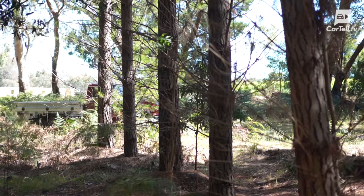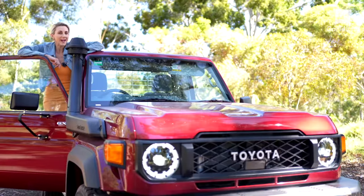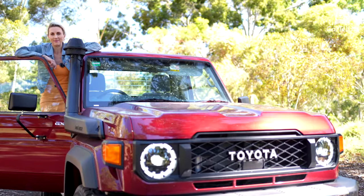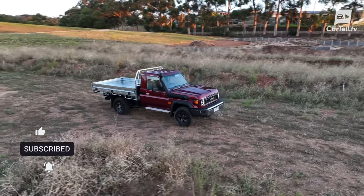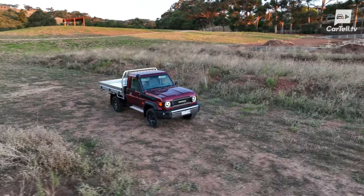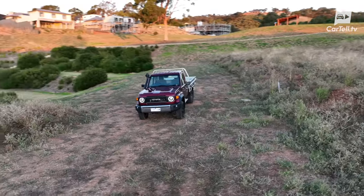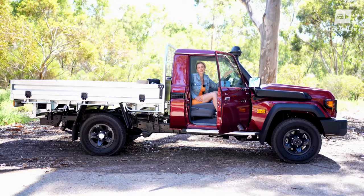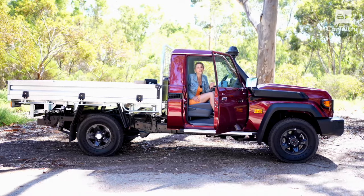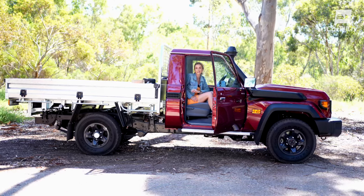But then again, you're not just buying a car — you're buying a piece of Toyota's legacy. And let's be honest, for some, that is worth every penny. To sum it up, the Toyota Land Cruiser 79 Series single cab GXL is a testament to the adage: if it ain't broke, don't fix it. It's tough, it's reliable, and it has a charm that's hard to find in modern vehicles. It's like your favourite pair of jeans — they're not the fanciest, but they're just so comfy and so reliable. And for those who love it, there's simply no substitute. Thanks for watching Cartel TV.